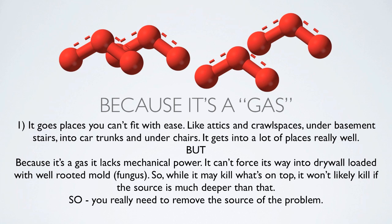Ozone at a molecular level incapacitates what it touches. This is why people, plants, and pets cannot be present when high levels of ozone are used. Because it's a gas, it goes places you can't fit with ease — like attics, crawl spaces, under basement stairs, into car trunks and under chairs. But because it's a gas it lacks mechanical power; it can't force its way into drywall loaded with well-rooted mold. It may kill what's on top — what the gas sees — but it won't likely kill the source if it's much deeper than that.